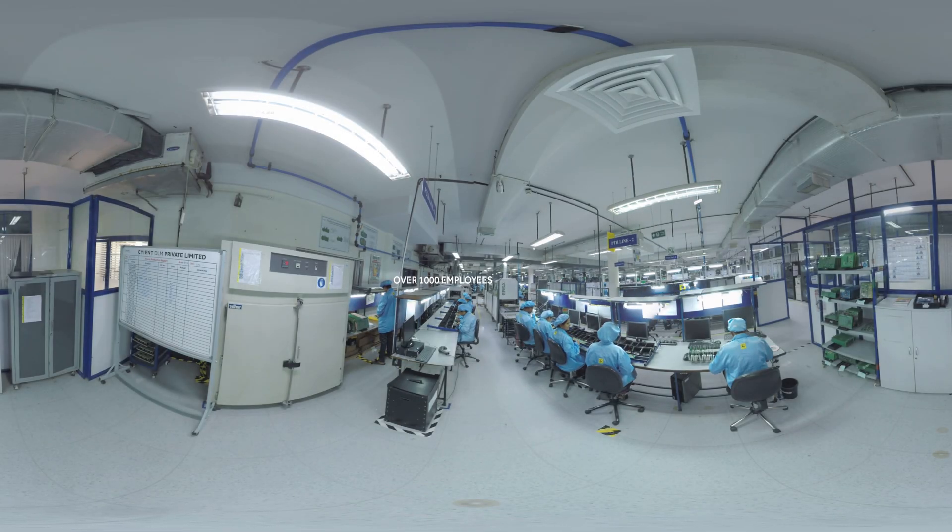Our Mysore facility has more than 1,000 employees who specialize in printed circuit board and box build assemblies. It also includes a product development area of 180,000 square feet with six surface mount technology lines and four plated through-hole lines.